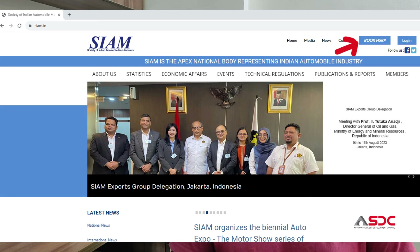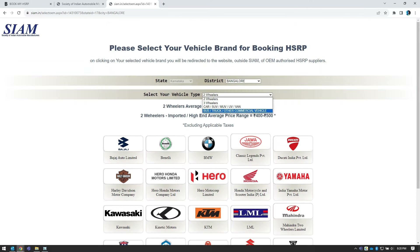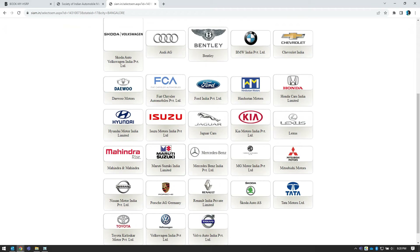What you do is go to siam.in — SIAM stands for Society of Indian Automobile Manufacturers. On this site you will have an option of 'Book HSRP' at the top. Click on that button and it will take you to an HSRP registration page where you can fill in your details and submit. It will then take you to a page where you can choose the type of vehicle and the manufacturer, and from there it will direct you to the appropriate website to order your HSRP.